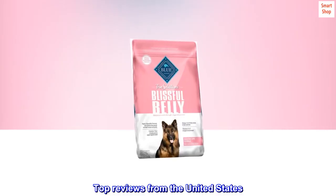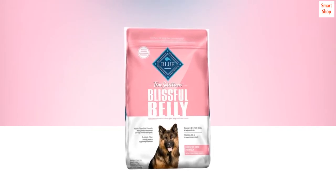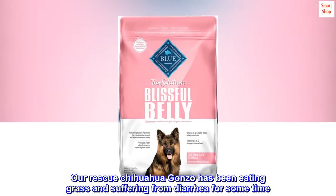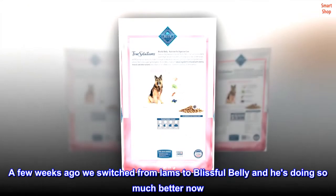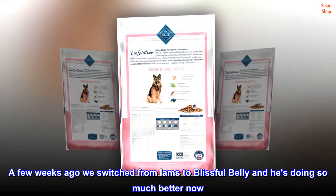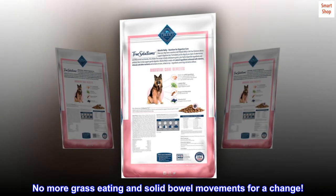Top reviews from the United States. No More Eating Grass. Our rescue Chihuahua Gonzo has been eating grass and suffering from diarrhea for some time. A few weeks ago we switched from Iams to Blissful Belly and he's doing so much better now. No more grass eating and solid bowel movements for a change.